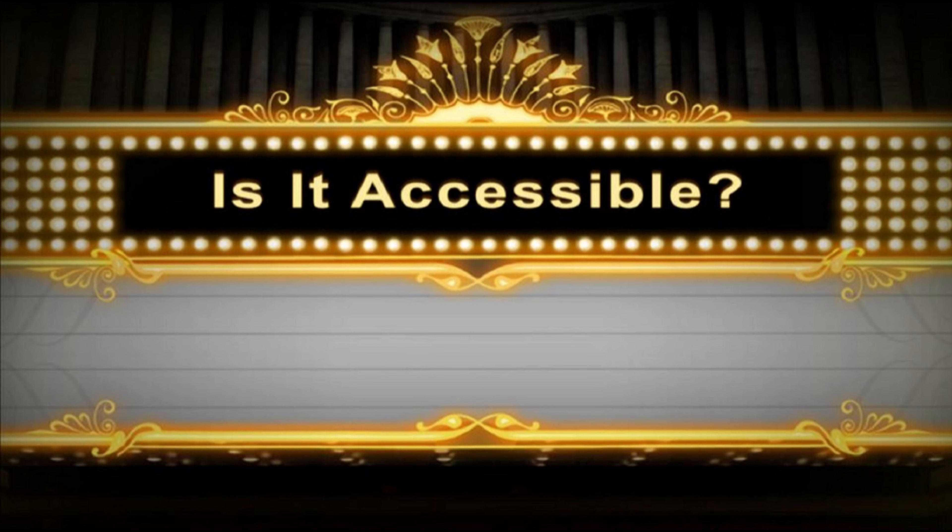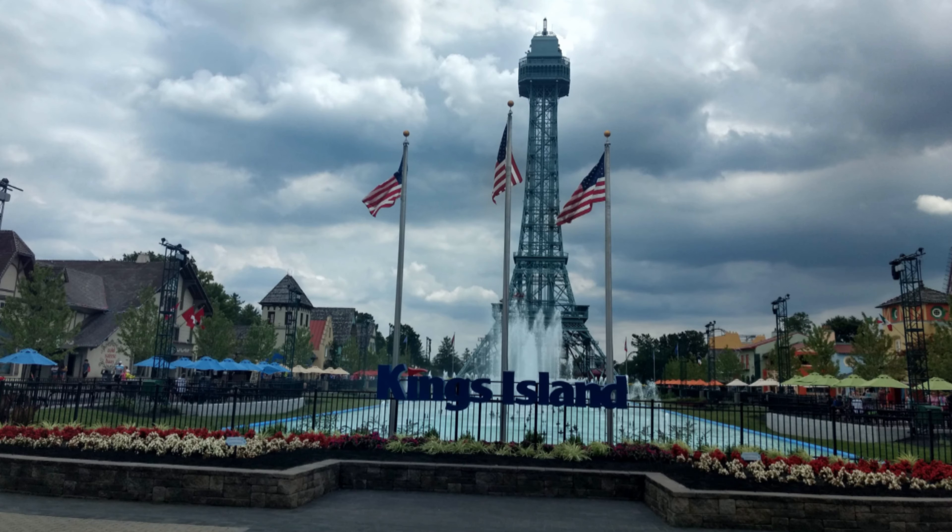Hello, and welcome to Is It Accessible? Today we're looking at the accessibility of Drop Tower at Kings Island in Mason, Ohio.